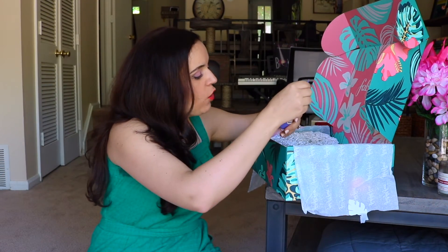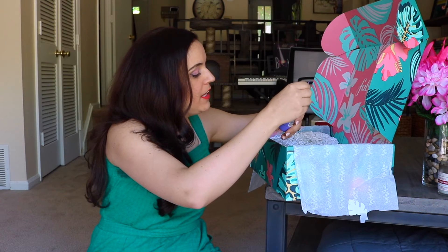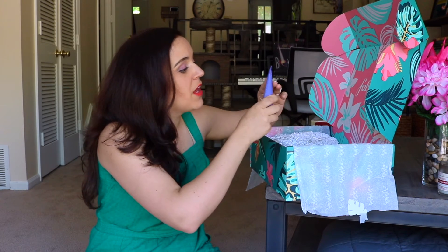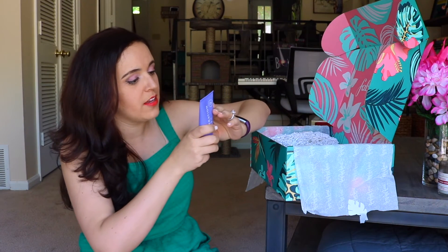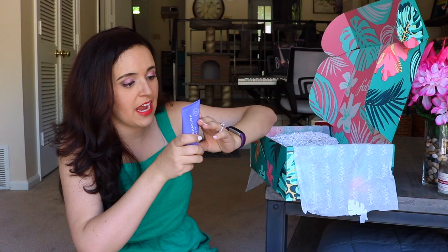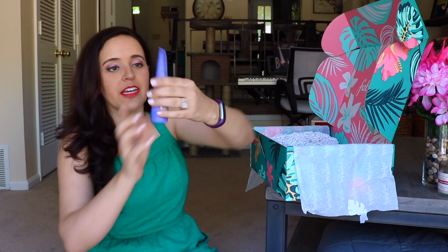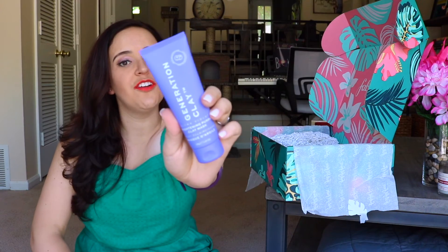Generation Clay Ultraviolet Brightening Purple Clay Mask. So we have sheet masks and clay masks — this summer is just getting better and better. Apply an even layer to clean dry skin, wait 10 minutes or until it starts to tighten, then use water to gently rinse off the mask in circular motions and pat your skin dry.